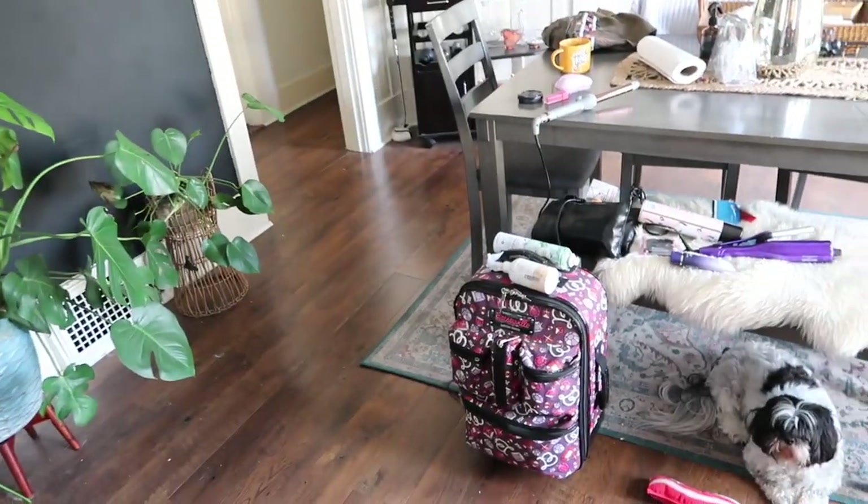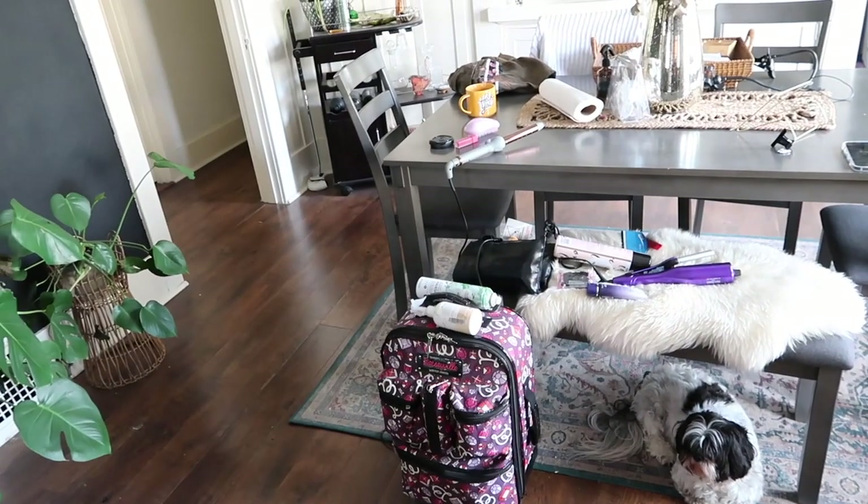This is all of my stuff packed up. I need to put all of the hair stuff in a bag and get on the road.